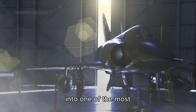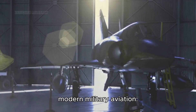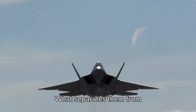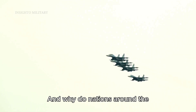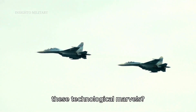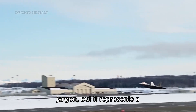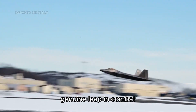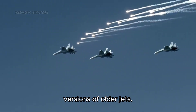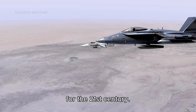Today we're diving deep into one of the most fascinating topics in modern military aviation: fifth generation fighter jets. What exactly makes these aircraft so revolutionary? What separates them from their predecessors, and why do nations around the world invest billions of dollars to develop and acquire these technological marvels? The term 'fifth generation' might sound like marketing jargon, but it represents a genuine leap in combat aviation technology. These aren't just faster or more maneuverable versions of older jets — they're fundamentally different machines that have redefined air combat for the 21st century.